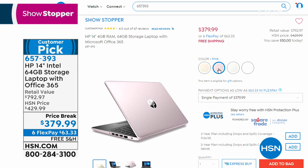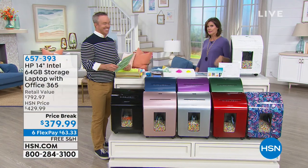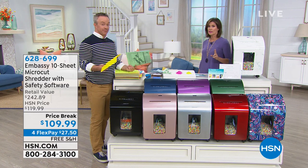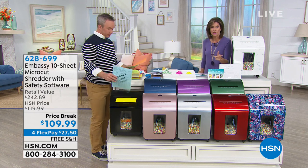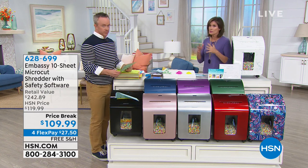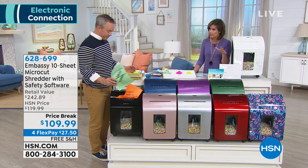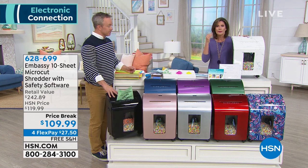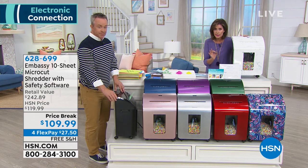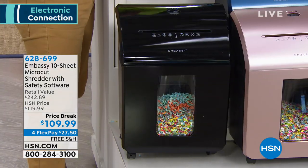Right now we're going to talk about shredding. I know it doesn't sound sexy or even fun, but this is something that each and every one of us needs in our home — and not only need it, we need to use it. It's so simple and easy. Embassy makes one in four shredders that are out in the marketplace today — 25% of all the shredders out there are Embassy. The quality they give you is some of the best ever. I've had my Embassy shredder for years and years.